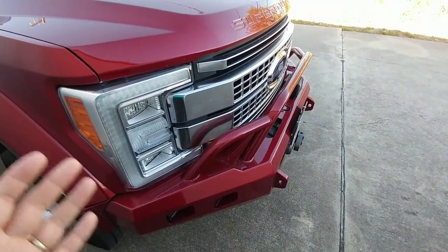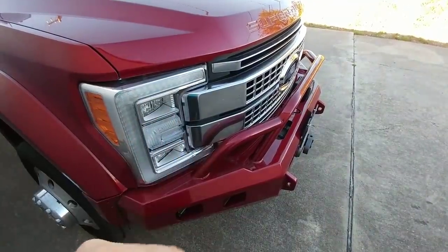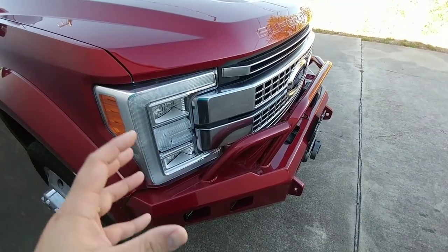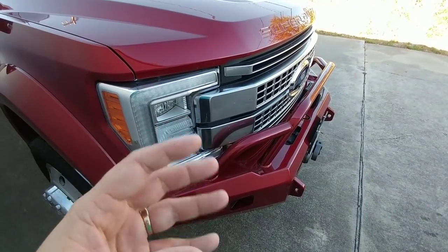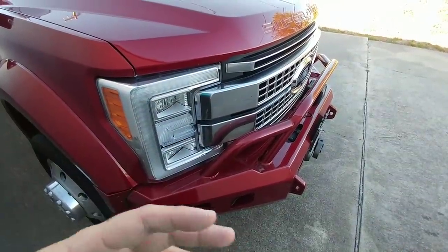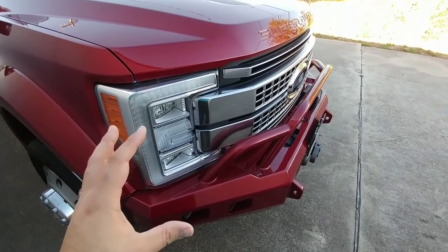Another thing that's interesting is just the sheer amount of stuff cluttered under the front of this truck. Before, with my 2016 model, I had all sorts of room under there to mount things I might need. Now there's very, very little room — even with this big ranch hand bumper sticking off the front, there's still very little room back there for any equipment you might need to mount.